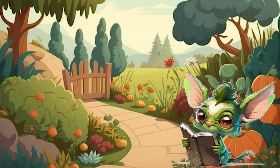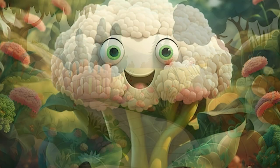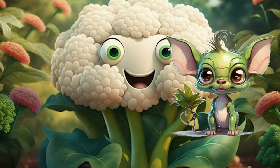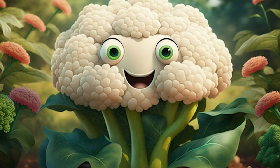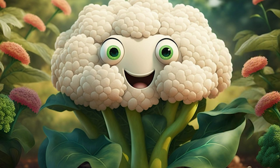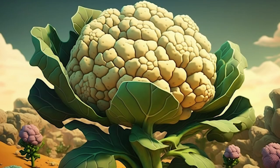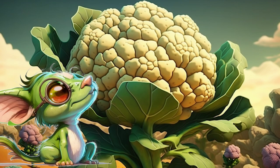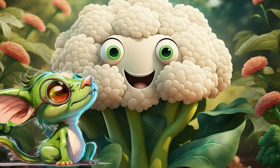Next up, we have the versatile and nutritious cauliflower. Hello, Cauliflower! Can you tell us about yourself? Hello, Flickr and Adventurers! I am a cruciferous vegetable that is known for my versatility and health benefits. I am a great source of fiber, vitamin C, and other essential nutrients that can help support the immune system and promote healthy digestion.